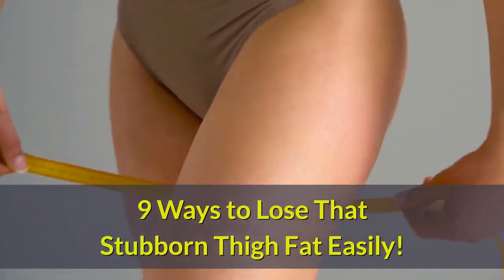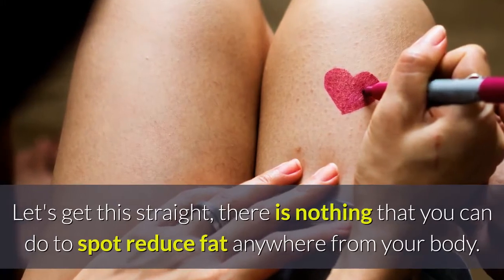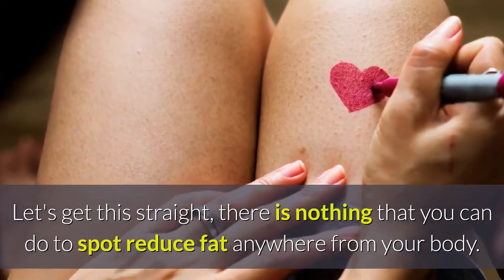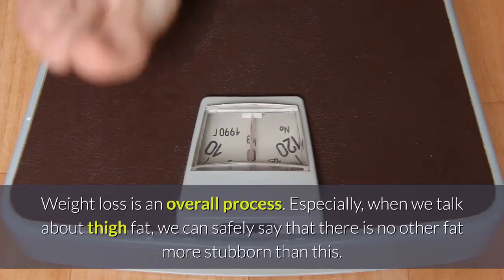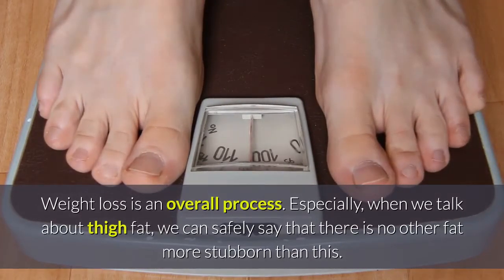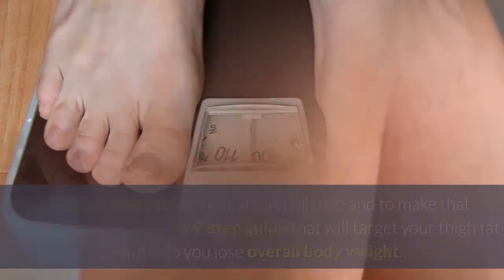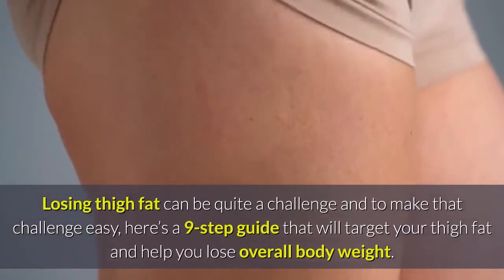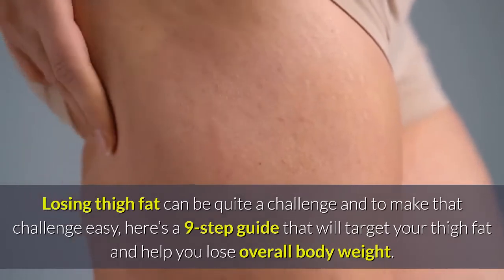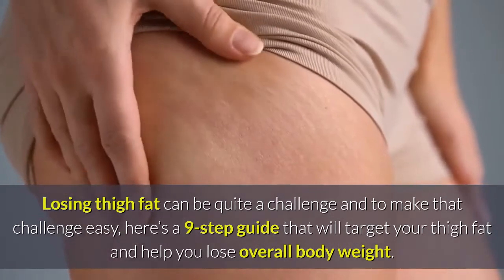9 Ways To Lose That Stubborn Thigh Fat Easily. Let's get this straight — there is nothing that you can do to spot reduce fat anywhere from your body. Weight loss is an overall process. Especially when we talk about thigh fat, there is no other fat more stubborn than this. Losing thigh fat can be quite a challenge, and to make that challenge easy, here's a 9-step guide that will target your thigh fat and help you lose overall body weight.